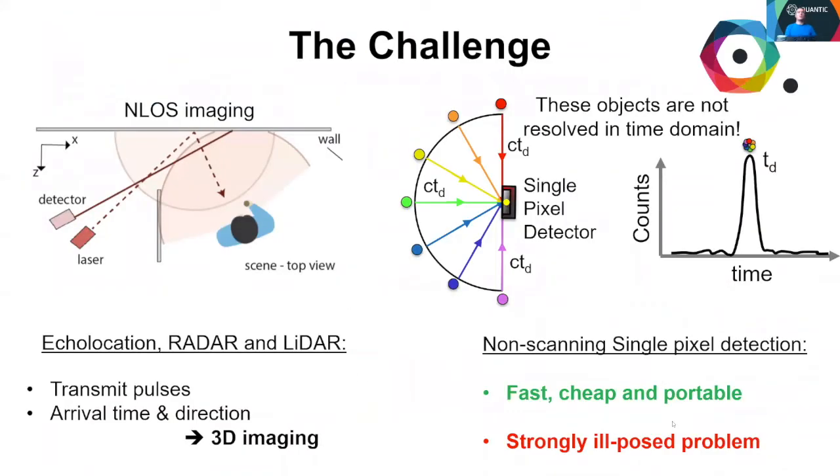Imaging by echolocation, the phenomenon by which dolphins and bats achieve situational awareness, has been adapted for use in radar and more recently lidar technologies. This principle extends to the case of objects around corners in non-line-of-sight imaging, whereby a light-in-flight technique is employed using a pulse laser and SPAD detector to discern between time-resolved histograms to build a 3D image of obscured scenes.